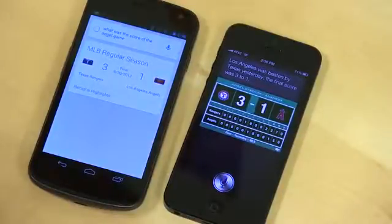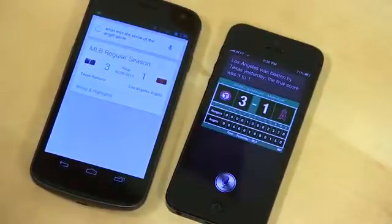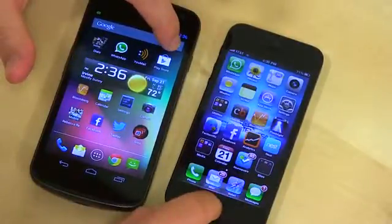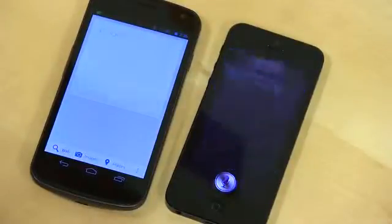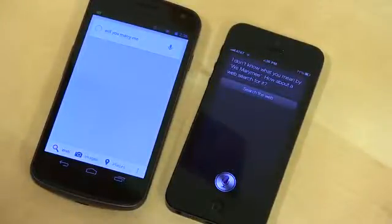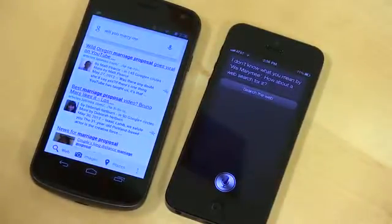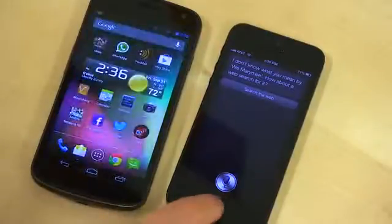Whether it's a combination of iOS 6 coming out of beta or iPhone 5 hardware, it's much, much faster. Let's go ahead and ask a fun question: "Will you marry me?" Google didn't recognize the voice for Siri, whereas Google Search did. And what I wanted was a Google search — so one actually is Google and one is searching Google, which is worth noting. I'll go ahead and go home.